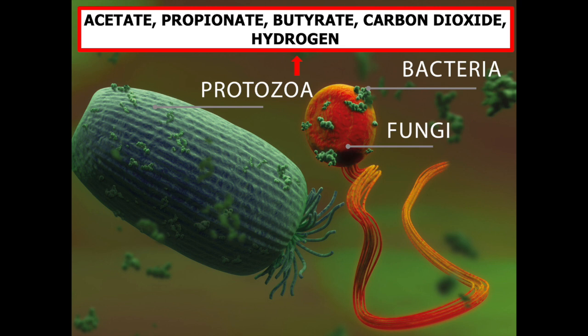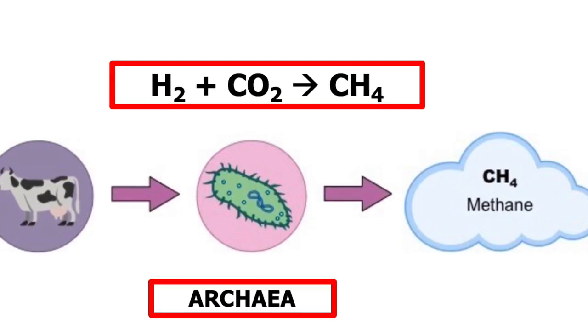But some of the protozoa, fungi, and bacteria in the rumen also produce hydrogen and carbon dioxide, and these are converted into methane by single-celled organisms called archaea.